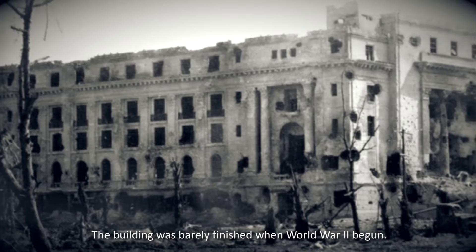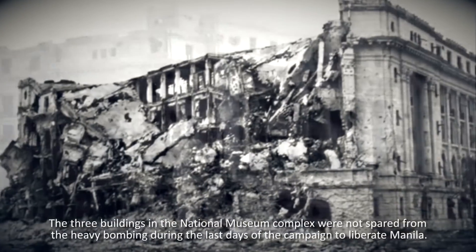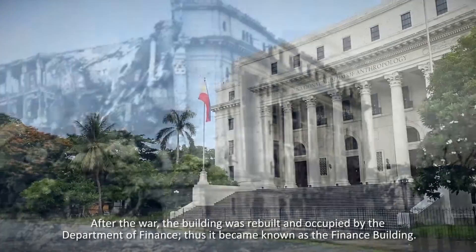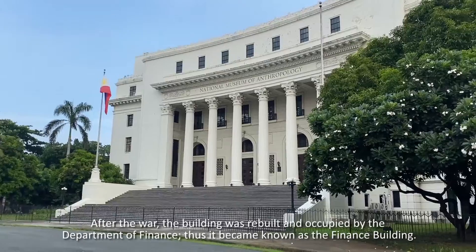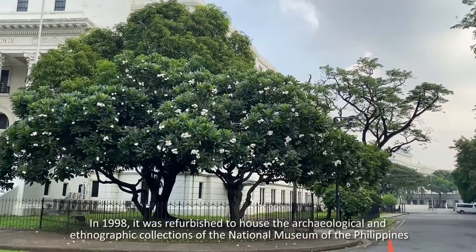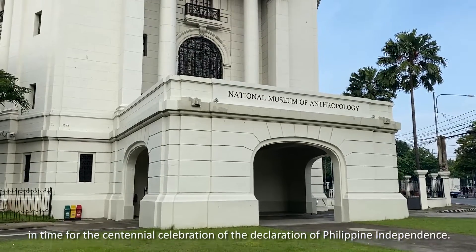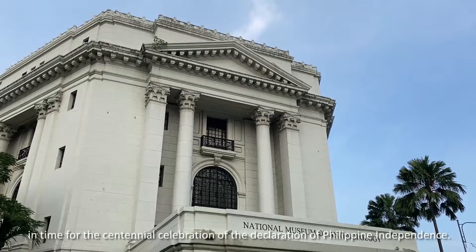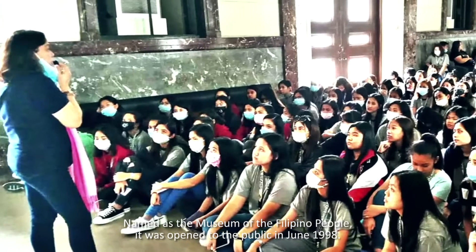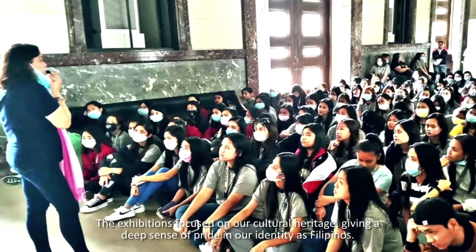The building was barely finished when World War II began. The three buildings in the National Museum Complex were not spared from the heavy bombing during the last days of the campaign to liberate Manila. The collections of the museum were damaged and burned from the wreckage. After the war, the building was rebuilt and occupied by the Department of Finance, and thus became known as the Finance Building. In 1998, it was refurbished to house the archaeological and ethnographic collections of the National Museum of the Philippines in time for the centennial celebration of the Declaration of Philippine Independence. Named as the Museum of the Filipino People, it was opened to the public in June 1998. The exhibitions focused on cultural heritage, giving a deep sense of pride in our identity as Filipinos.